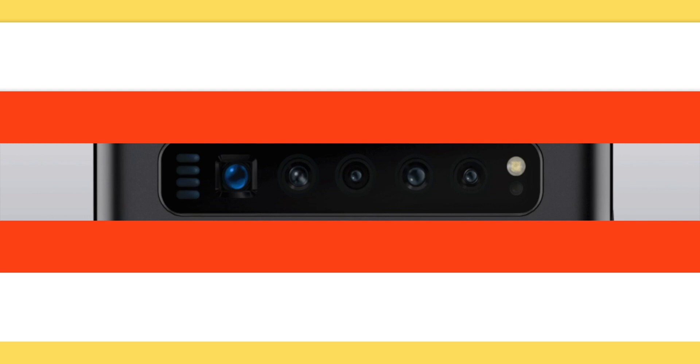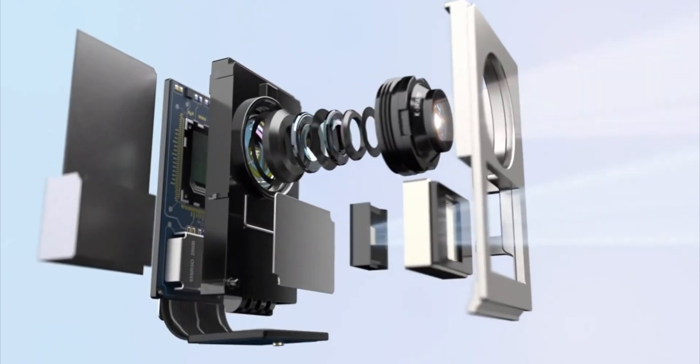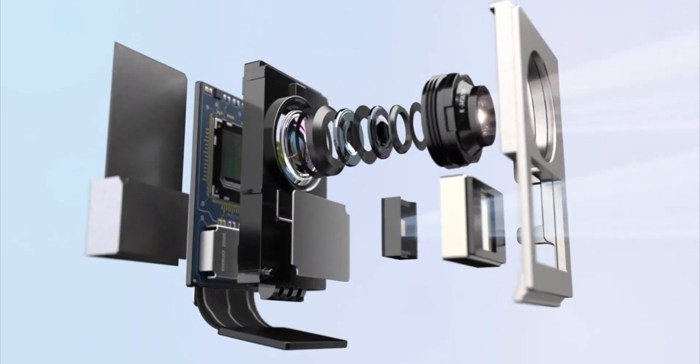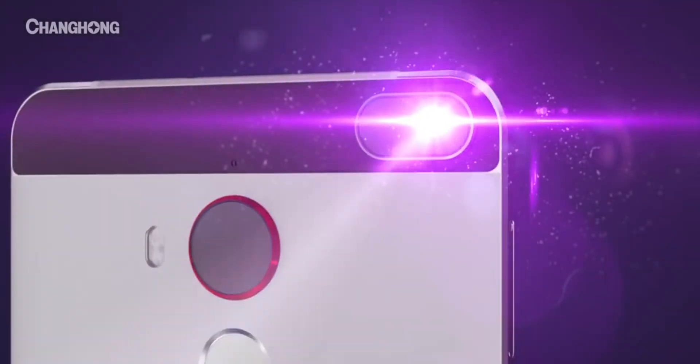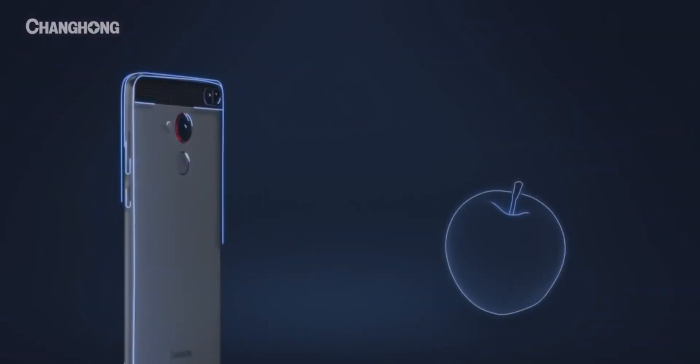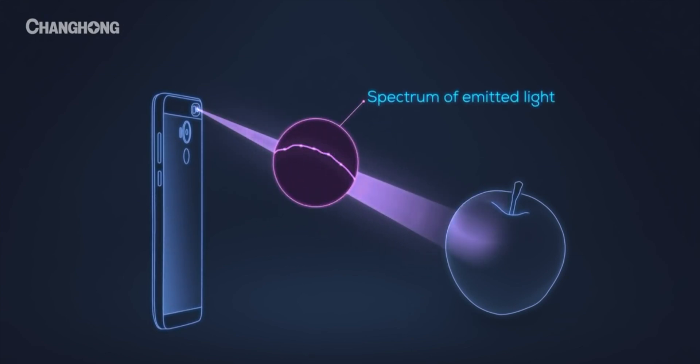Samsung is introducing a new feature on the Samsung Galaxy S11 series called a spectrometer. It's basically a chip that would allow a phone to send electromagnetic waves towards objects, including IR and visible light.